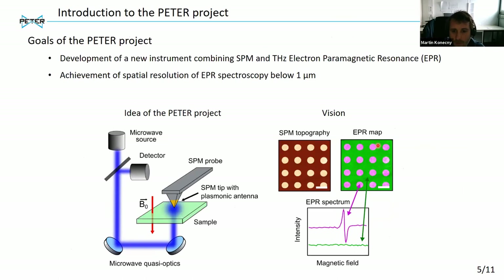Now I'm getting to the PETER project. The goal is the development of a new instrument which combines SPM with terahertz electromagnetic resonance. The main goal is to achieve spatial resolution of EPR below one micrometer. This will be achieved by using a special SPM probe with a plasmonic antenna on the tip, which upon irradiation with microwave radiation enhances the magnetic field around the tip. By detecting the EPR signal originating from the near volume around the tip, you can then locally probe your sample with EPR.